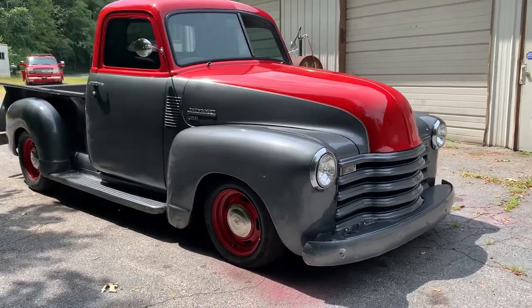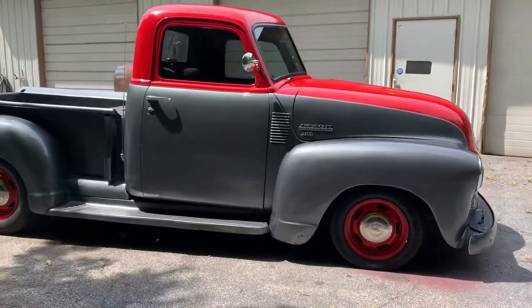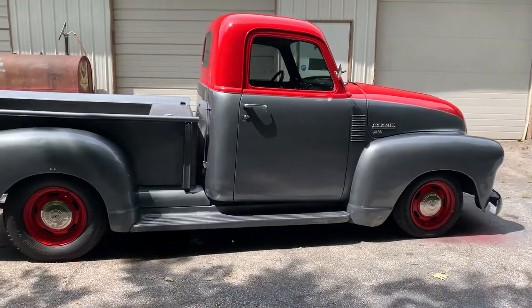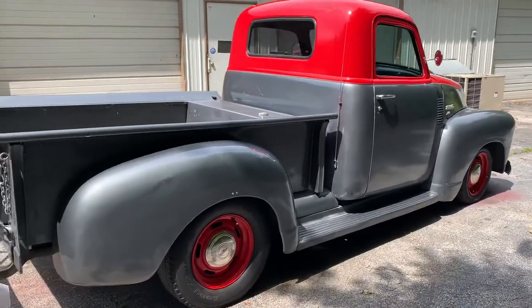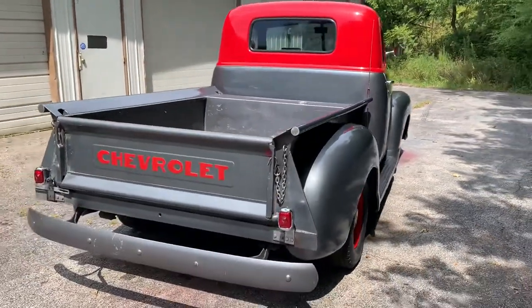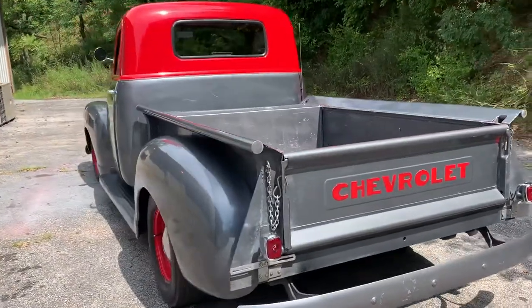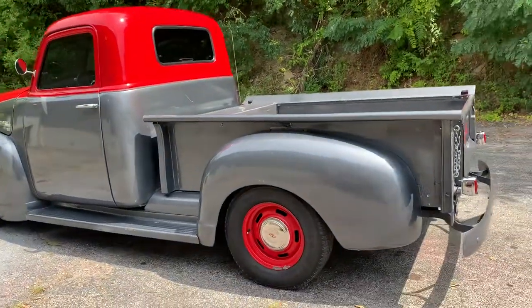Here's a '49 Chevy 3100 — fantastic driver of a truck, such a nice truck to drive around. Finished in this gray and red, cool old hot rod. This is an older build — I was told about a 10-year-old build and the guy did drive it. It's not a show truck.